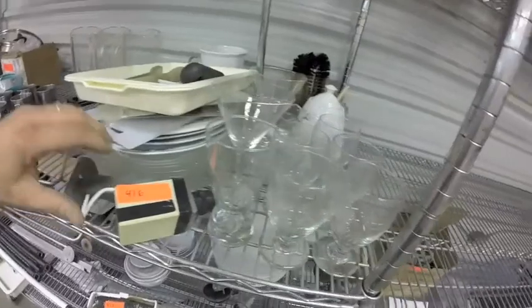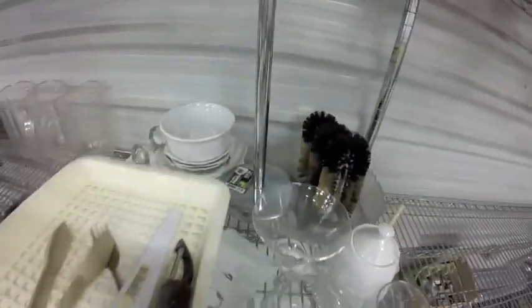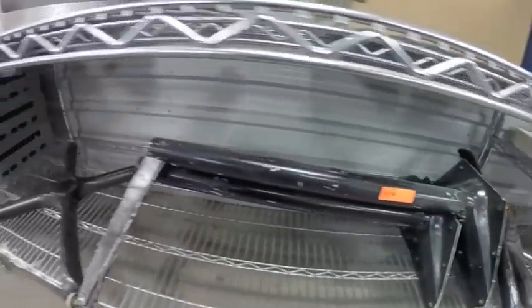Lot 416 — you've got a fake camera, some glassware, some dishes, all sorts of restorative stuff. Lot 417 are these table bases.